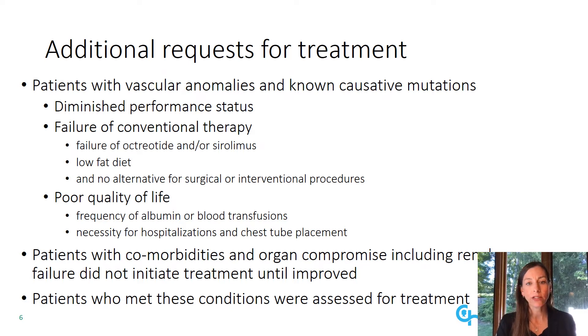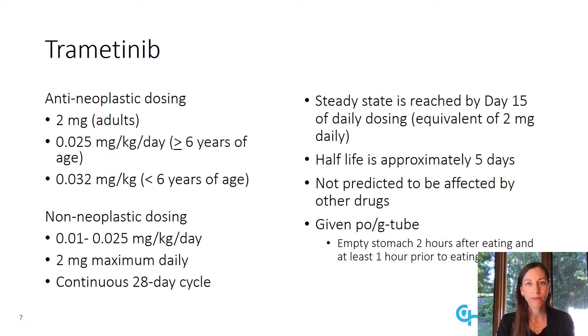Patients who met these conditions were then assessed for treatment with trametinib. Adult dosing of trametinib in neoplastic disease is two milligrams, and that used in pediatric patients for neoplastic disease is 0.032 milligrams per kilo in patients less than six years of age. We have used a decreased dose level, both because our condition is non-neoplastic and may also be associated with germline mutations. Our pediatric patients were administered doses of 0.025 milligrams per kilo per day at a 2 milligram maximum, although many patients have ultimately been treated at only 0.5 or 1 milligram per day dosing.